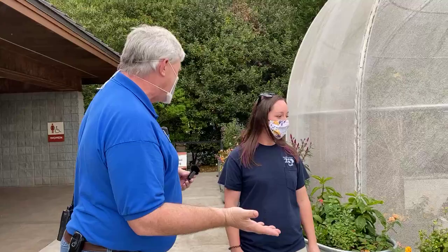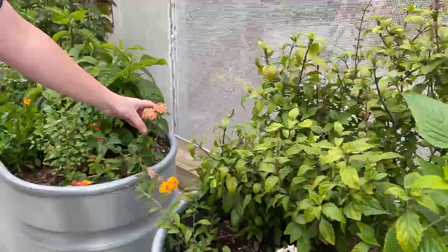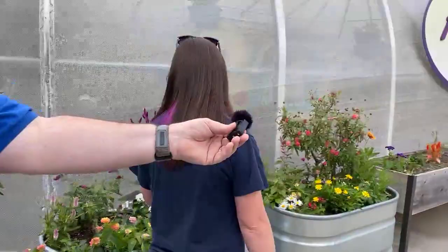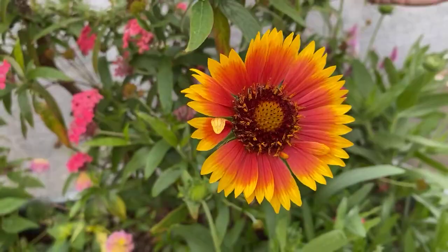These are all pollinator plants. Can you share some of these with our guests? Some of these you can grow in your home garden too. We have salvia — a great, tough plant. We have lantanas. We have butterfly bush. We've got Indian blanket flower — a great native pollinator. It's beautiful, and hummingbirds like it too!